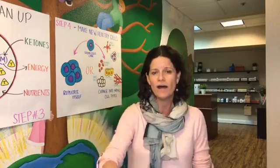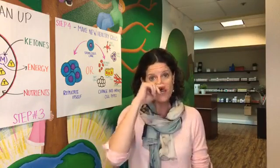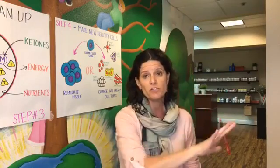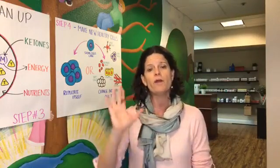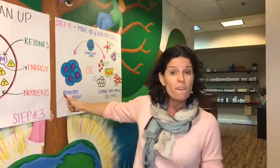Dr. Mindy here and I want to continue my discussion on your metabolic reset and how do you get to these cells and really start to repair them. This is the fifth video that I've done on this topic. I have five steps. The first video gives you an overview and then I've walked through each step. Today I'm on the fourth step.